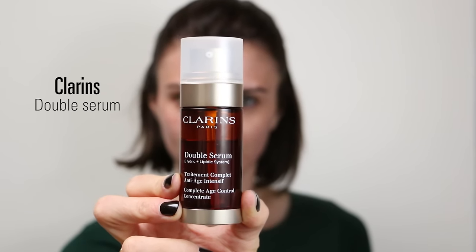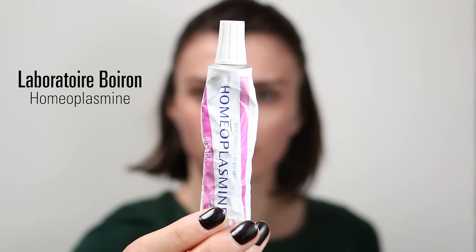Moving to the serum, I am using the Double Serum from Clarins, which I apply with my hands all over my face. It's a great winter serum — it will regenerate your skin. There are a lot of plant extracts in this serum, which is an oily serum. I really recommend it.